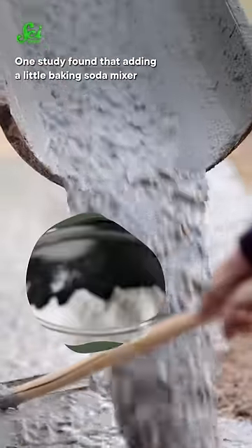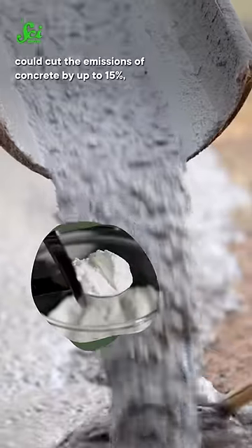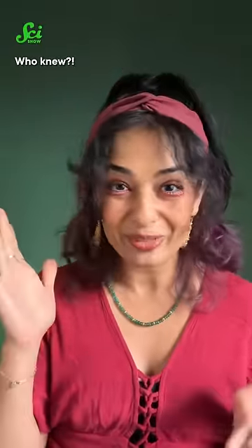One study found that adding a little baking soda to the mixer could cut the emissions of concrete by up to 15% without compromising its structural integrity. Who knew?